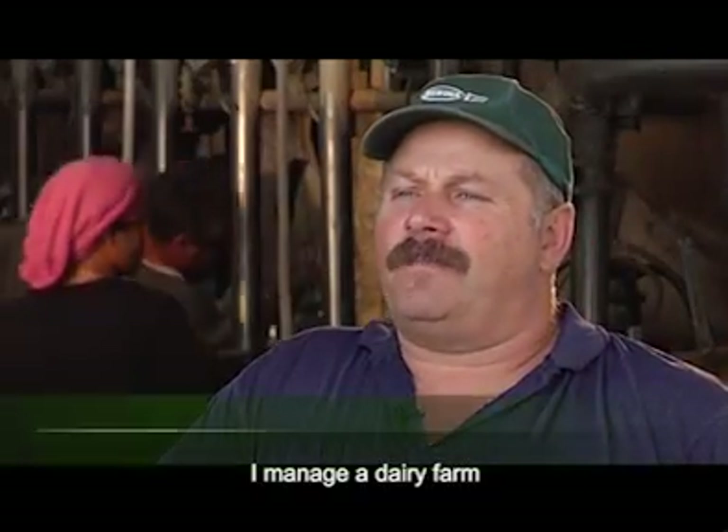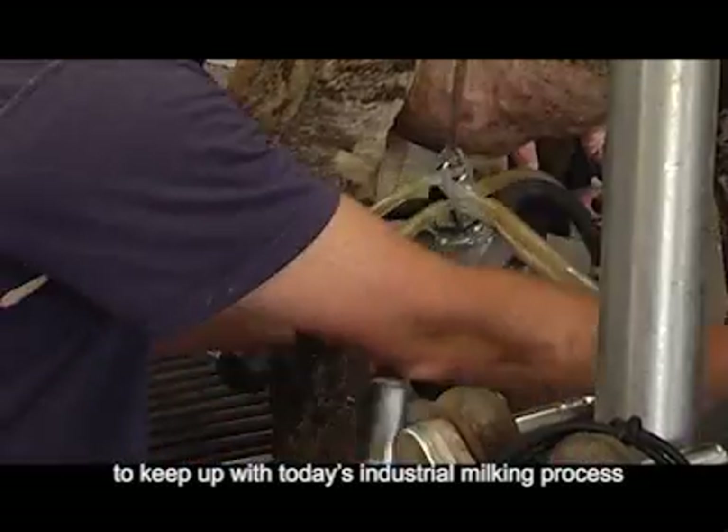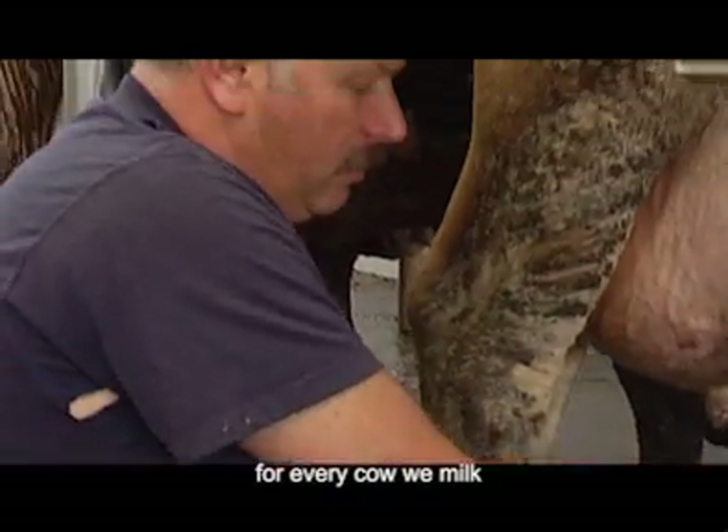I'm using a herd of cows — a herd of 250 cows. We're using 3,000 cows. My challenge is to improve the milking process for all of them.